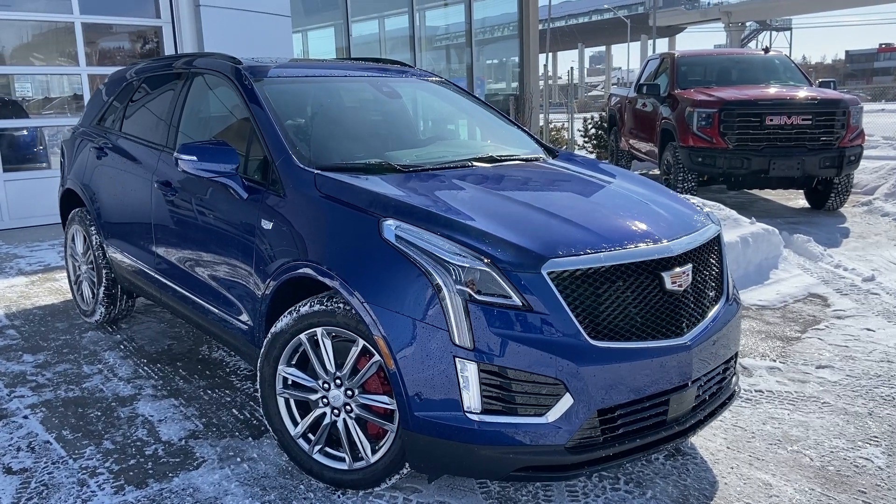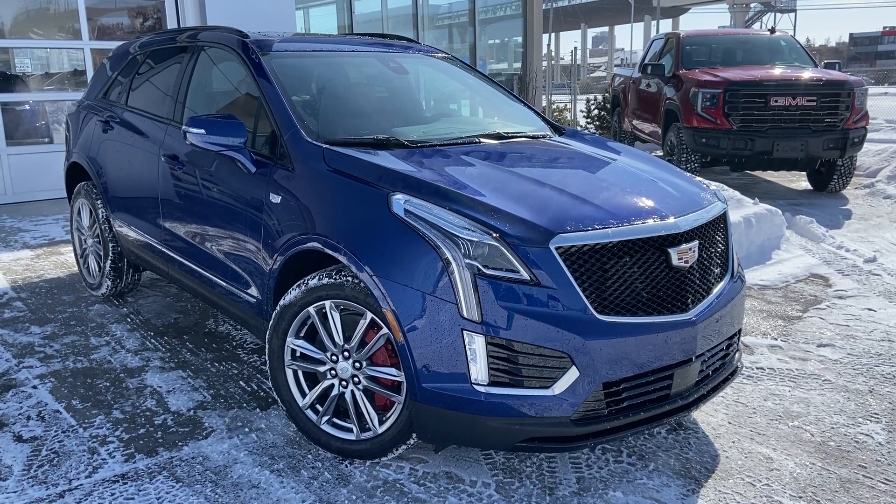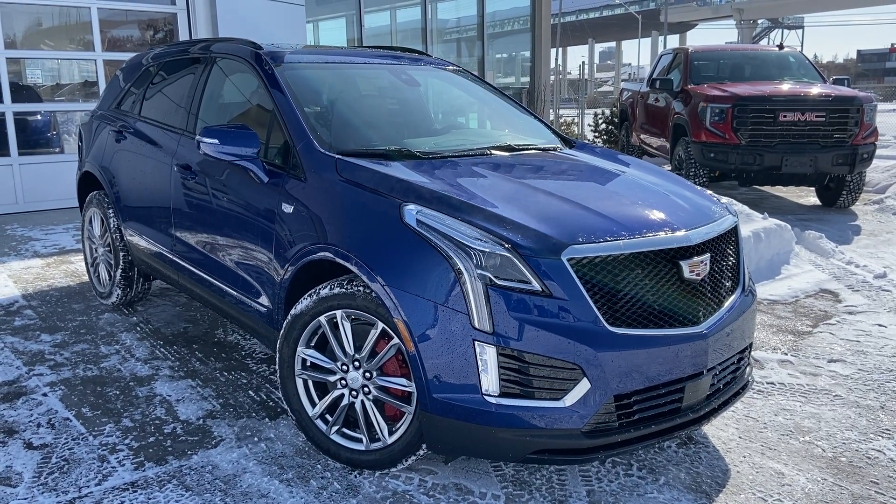Thank you for taking the time to watch this brief walk-around video on the brand new 2023 Cadillac XT5. Any questions or inquiries, please contact our sales team.